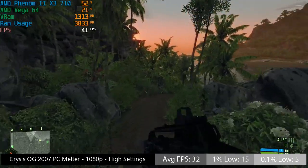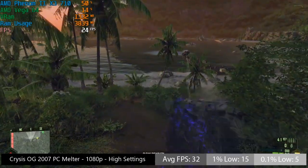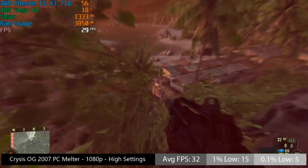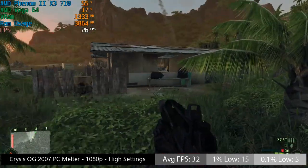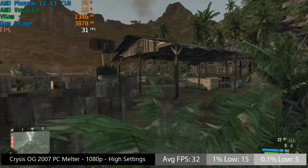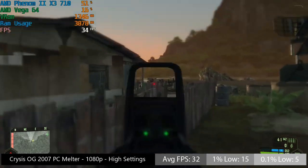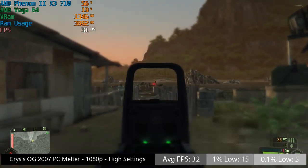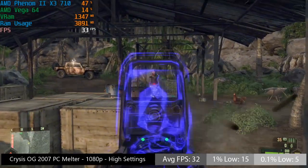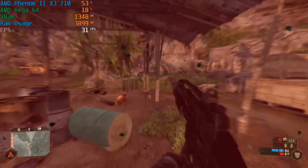Now the Vega 64 is perfectly capable of running Crysis, this 2007 classic — the OG PC melter. 60 frames per second should be the result, but because of the Phenom we are experiencing around 30 with some heavy dips. All gameplay was captured externally using a secondary laptop with an i5 and a GTX 1060, so there's no worry about hindering performance with internal capture software like Relive or OBS. What you see is exactly what you get with the Phenom X3 and a Vega 64. Crysis looks fantastic at high even today, but the frame drops are quite off-putting and will probably ruin the overall gaming experience.